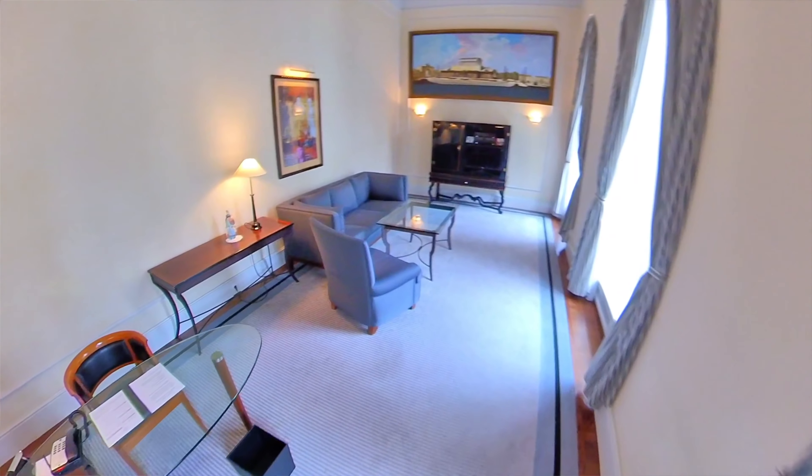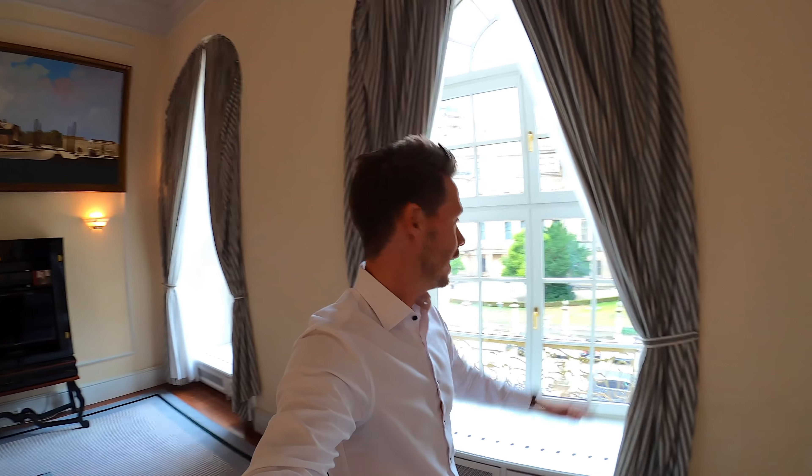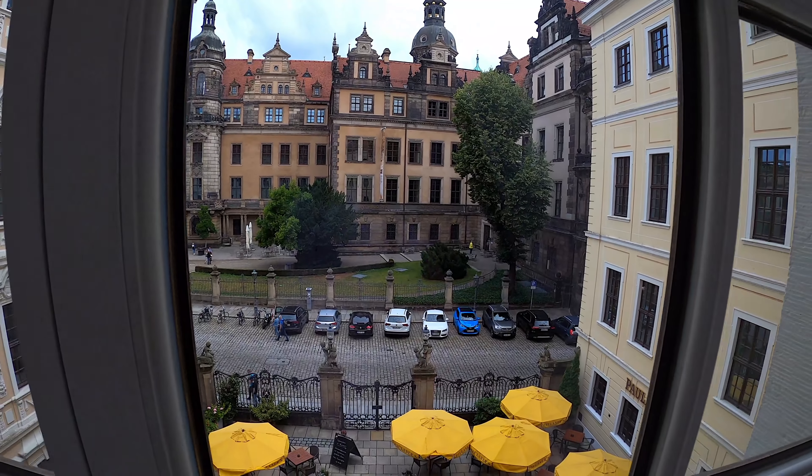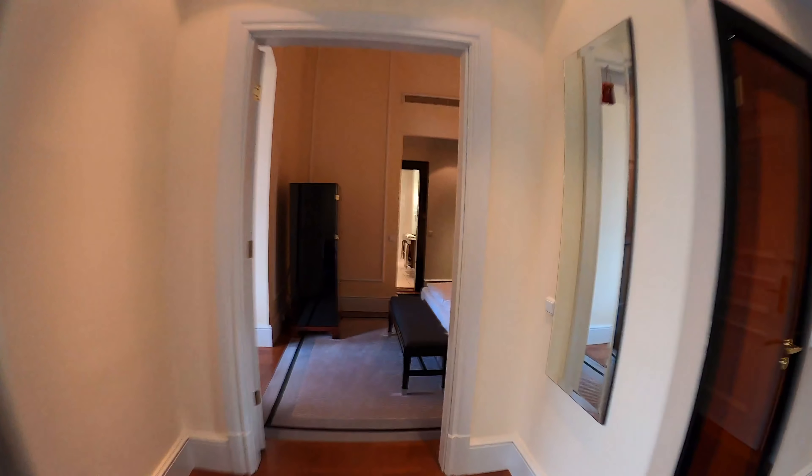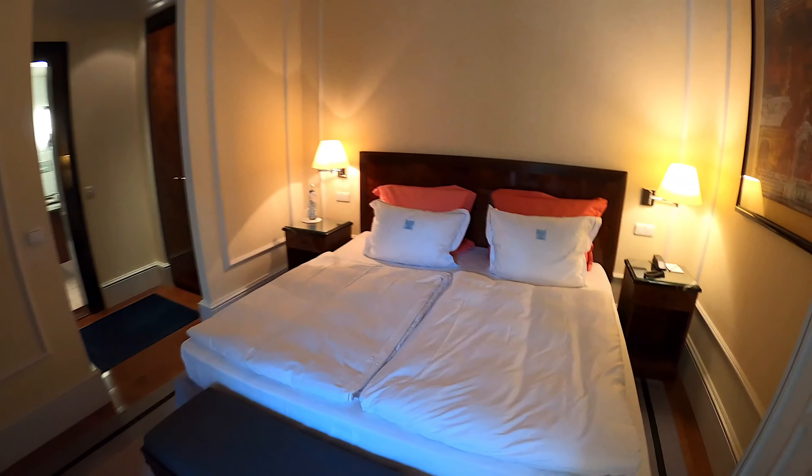What at first looks unassumingly small — let's go a little deeper inside — is a large Palais Suite. There are 31 suites here, which is relatively many suites for a hotel like this, and three Palais Suites. I have a very large living area with very large windows. A view outside of course onto the Residenzschloss. And then it continues into the bedroom and sleeping area. Here is also another work area, similar to the Business Suite.